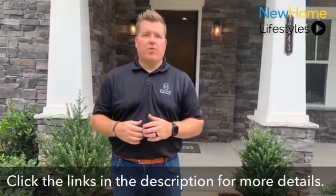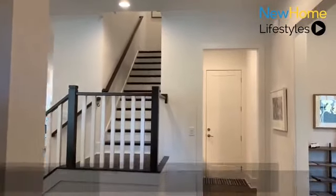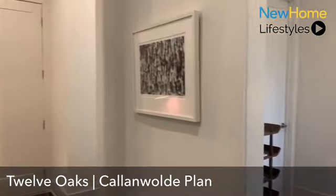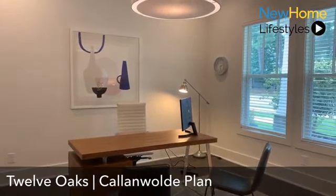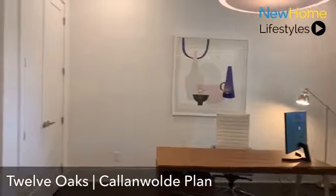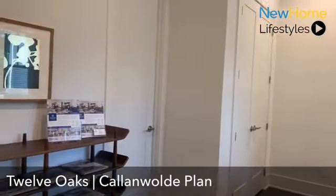All of our homes here at 12 Oaks offer an oversized front porch and great livability in the floor plan. I'd love to show you our Callenwall plan first. As you enter, you can see a nice spacious foyer with 10-foot ceilings on the main level, which leads to our first possible guest bedroom or flex space. You have ample closet space in this room as well as a full bathroom attached.